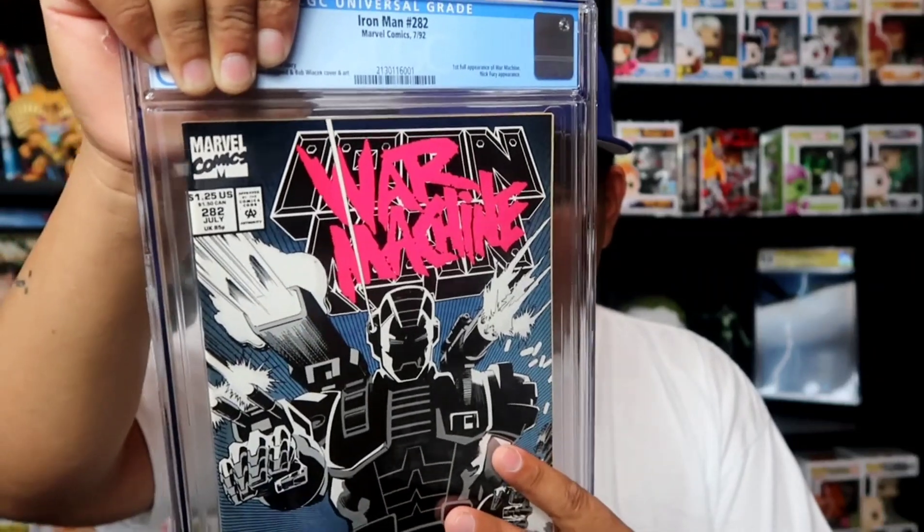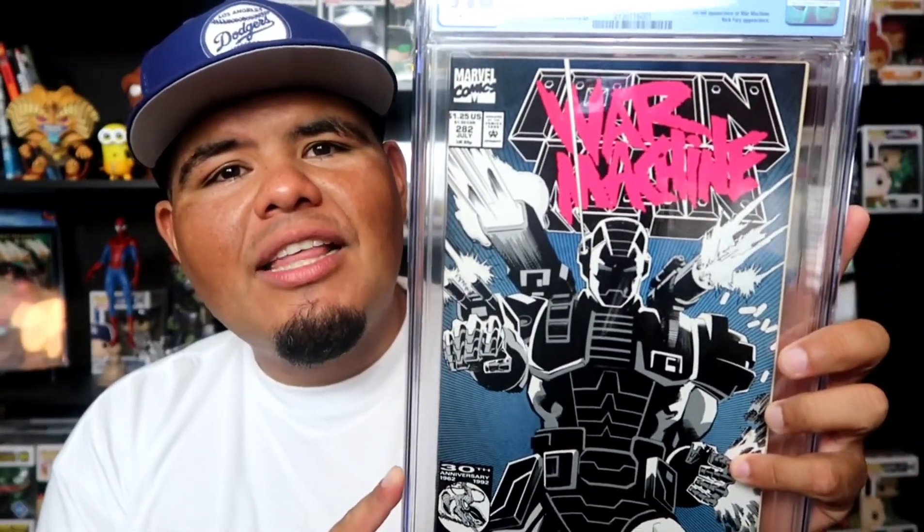Let's check the other one. Boom — the first appearance of the War Machine suit. It's not the first appearance of Rhodes wearing the War Machine suit, just the first appearance of the actual suit itself. I love this cover — it says Iron Man and War Machine in the background. I was confident it was going to be a 9, so I shipped it out. But I got a 9.6. It's alright, you can't win 'em all. 9.6 is still alright. Beautiful cover though.